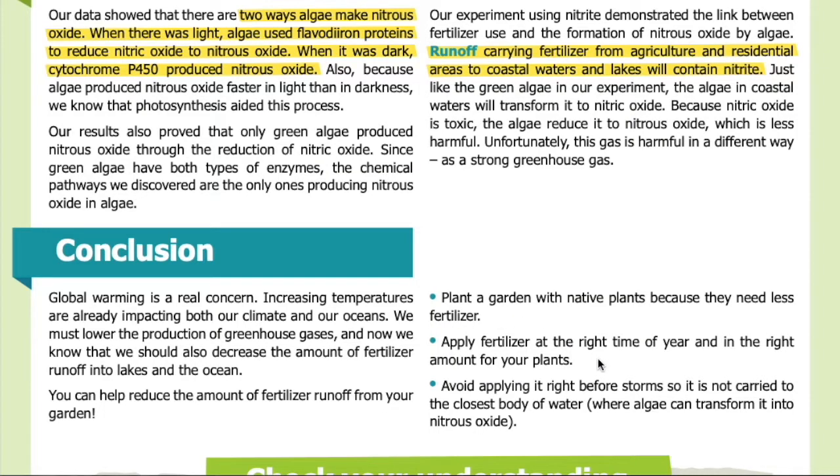Apply fertilizer at the right time of year and in the right amount for your plants. Avoid applying it right before storms, so it is not carried to the closest body of water where algae can transform it into nitrous oxide. Thank you for listening to this recording. Visit our website at sciencejournalforkids.org for more free science teaching resources.